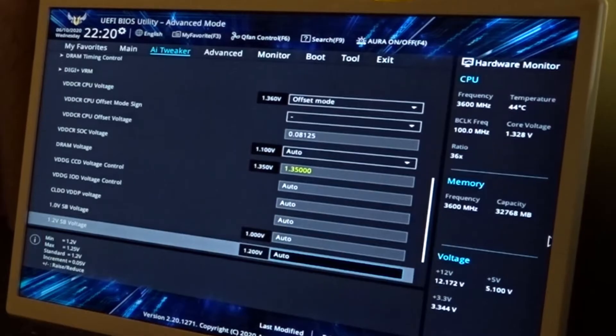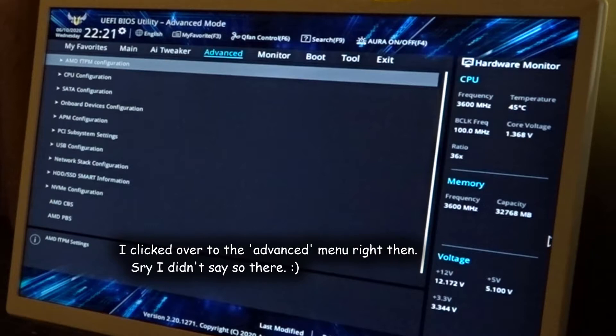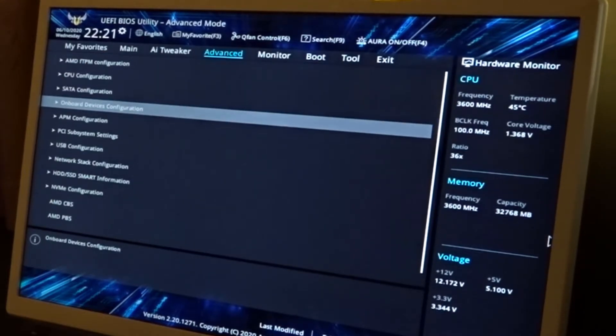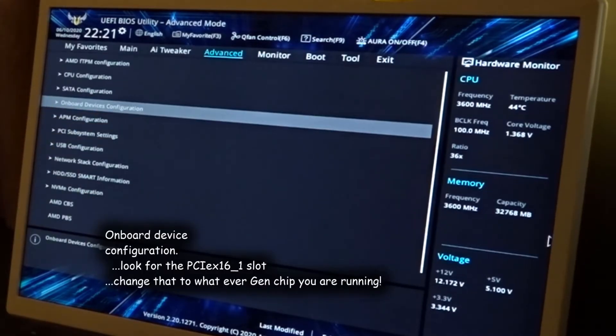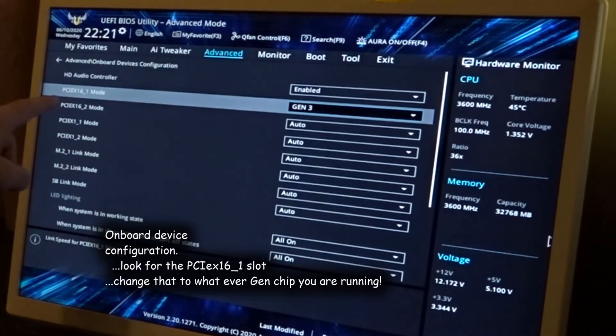Because I have the ASUS Tough motherboard, one issue I had was that it didn't automatically recognize the video card when I put it in. So go to the Advanced tab and then to Onboard Device Configuration. Make sure you look for PCIe 16 underscore one mode on the left side.